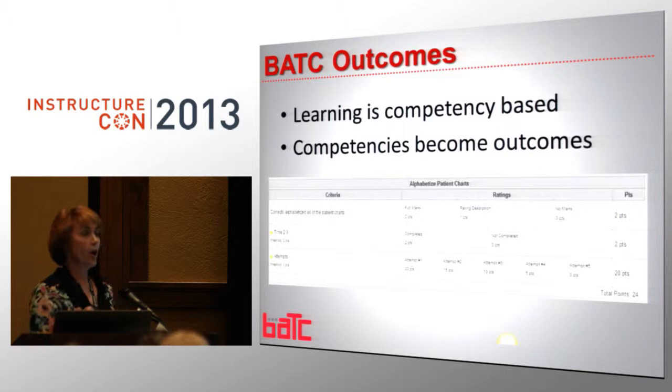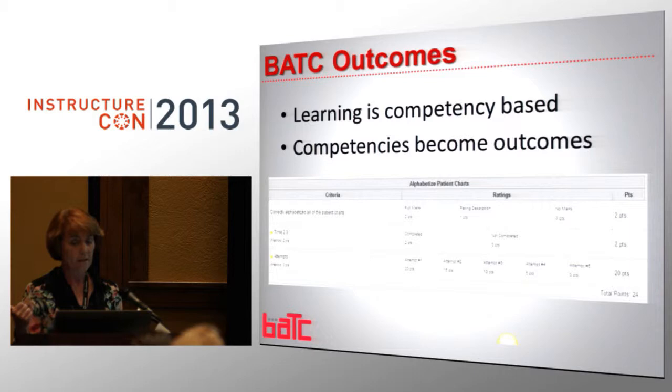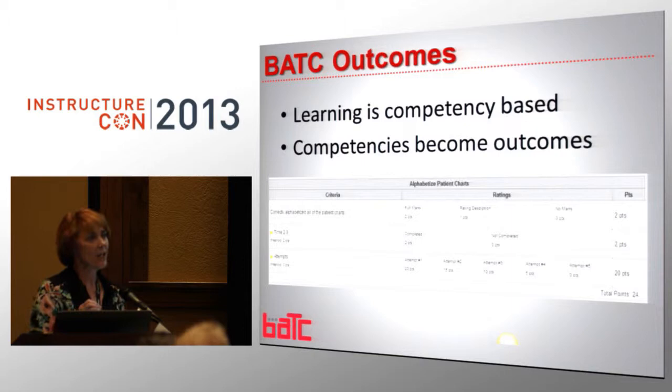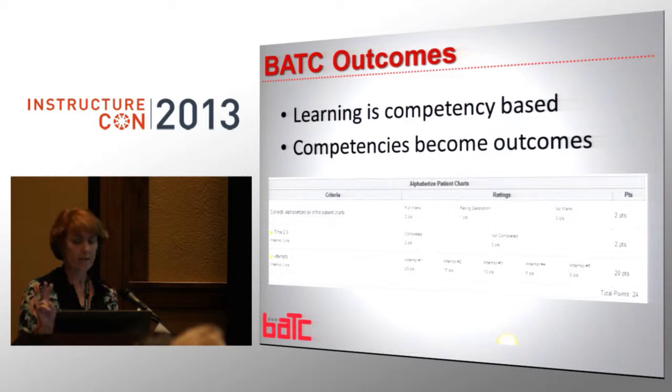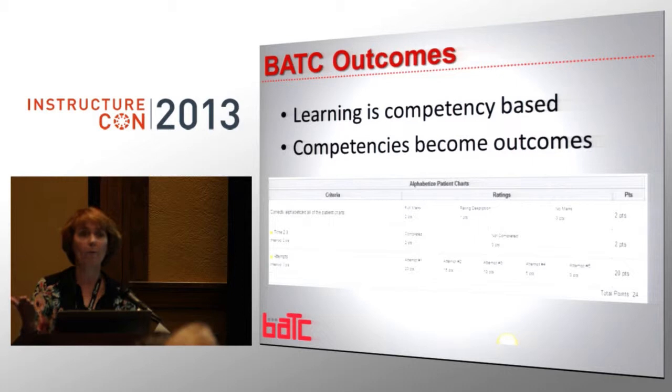Again, we're competency-based, and our competencies become our outcomes. Here, for example, is a rubric that we use. One of the criteria is to correctly alphabetize a patient chart. If they did it right, the student gets two points. If they didn't quite meet it, they get one point. Or if they don't meet it, they get zero. You do not want to measure a student that does something correctly every single time as the same outcome as somebody that had to do a task three times. So we have our attempts — first attempt gets 20 points, second attempt 15 points. At the end of the program, the student has a numeric evaluation, one through four, with four being excellent.